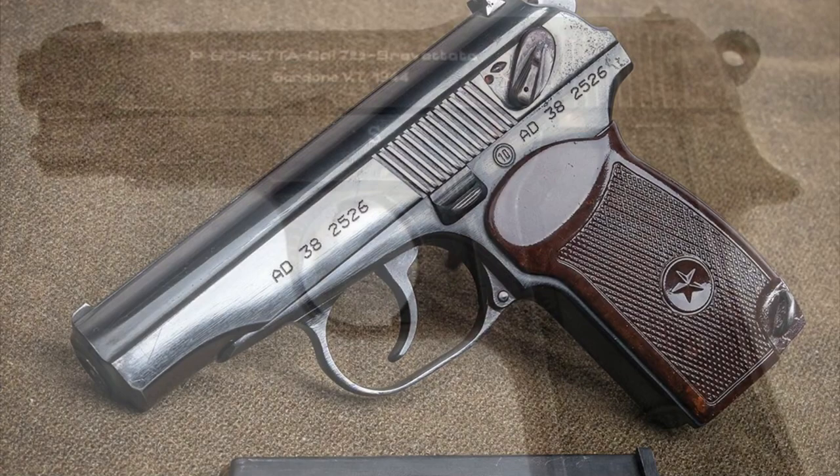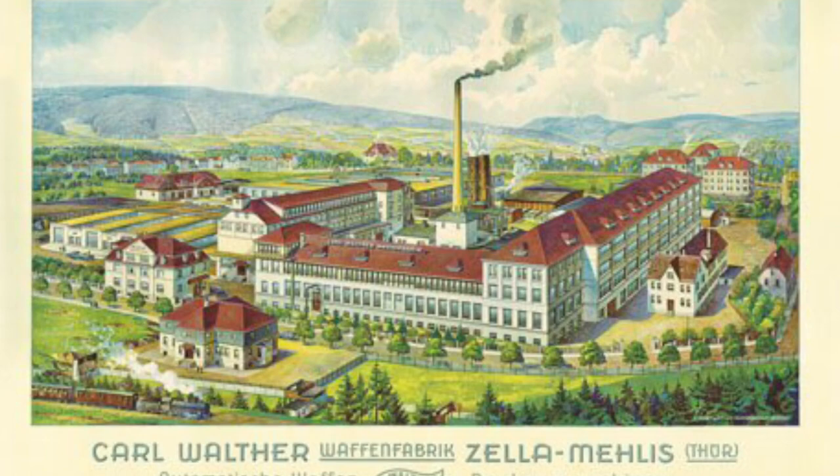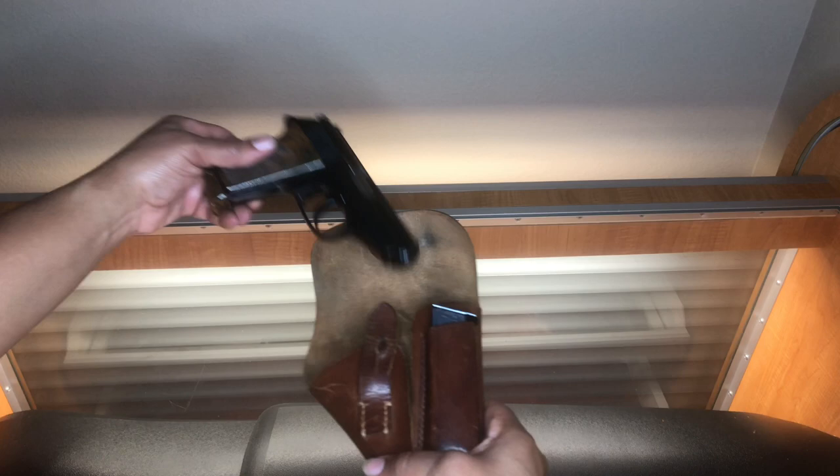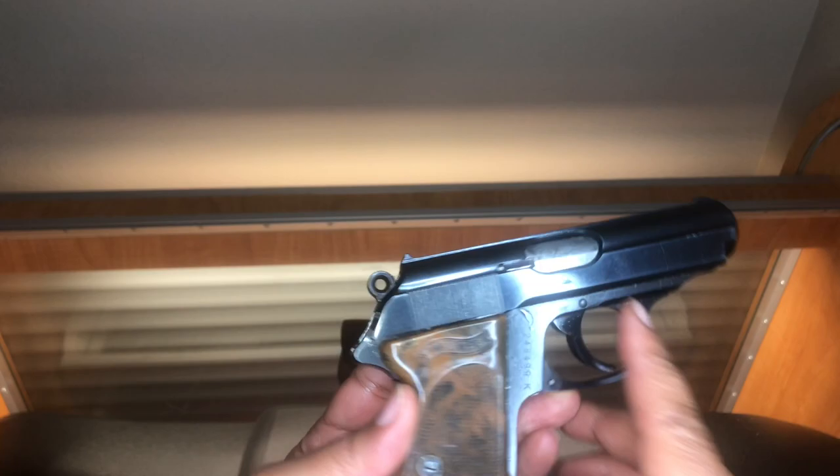It was first developed at the Walther factory in 1931. The PPK stands for Polizei Pistole Kriminal, which translates to 'police pistol criminal.' Criminal in German refers to a detective, so the PPK was intended as a police detective's pistol. This PPK was made in 1939 for commercial use. It was one of the first successful double-action single-action pistols and very high-tech for its time.